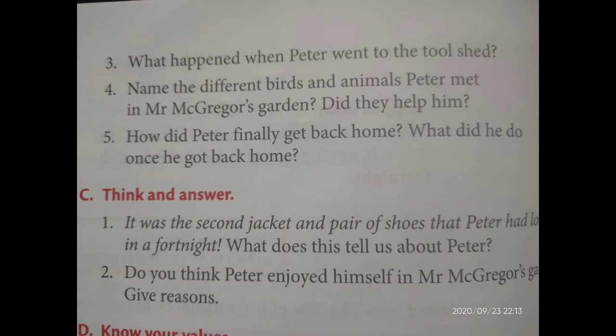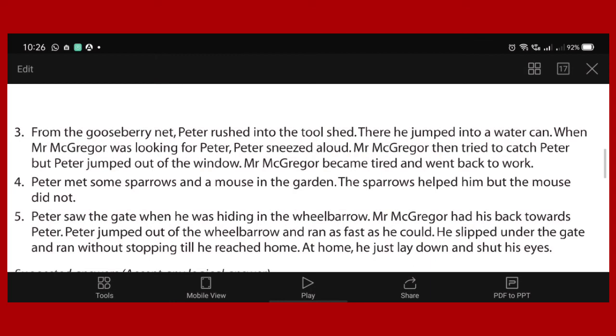What is the third question? What happened when Peter went to the tool shed? The answer is: from the gooseberry net, Peter rushed into the tool shed, then he jumped into a water can. When Mr. McGregor was looking for Peter, Peter sneezed aloud. Then McGregor tried to catch Peter, but Peter jumped out of the window. You have to write down this answer in your notebook.